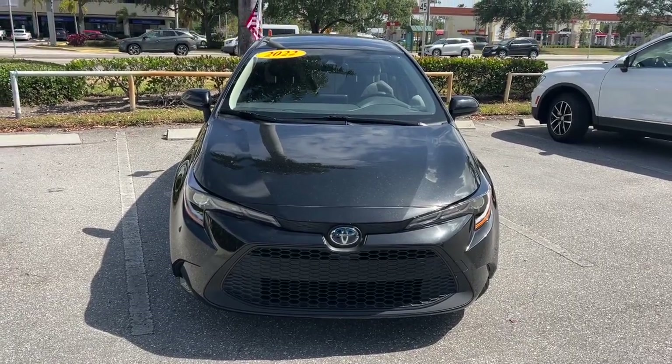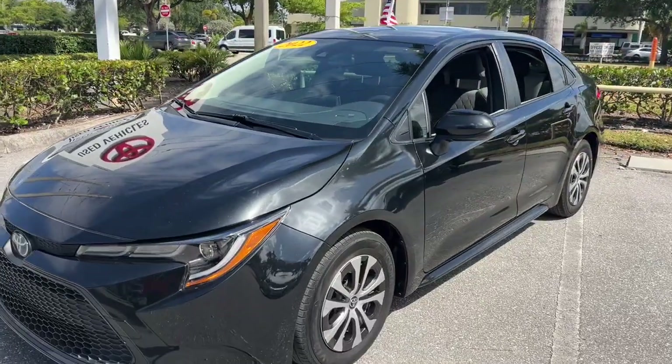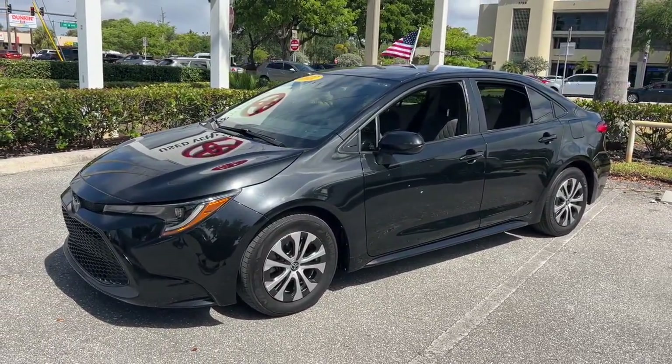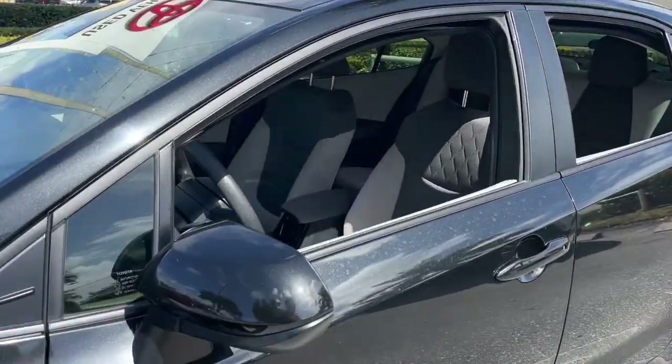Get a feel for the 2022 Toyota Corolla Hybrid. This vehicle is an outstanding buy with fewer than 25,000 miles on the odometer. Here's a Corolla Hybrid that's stylish, practical, and fun to drive.